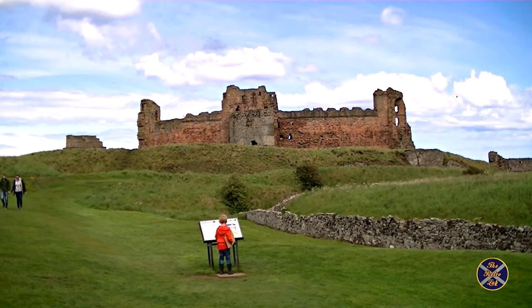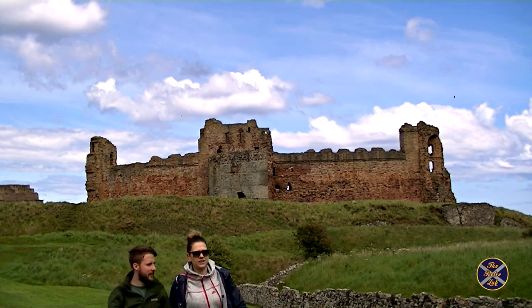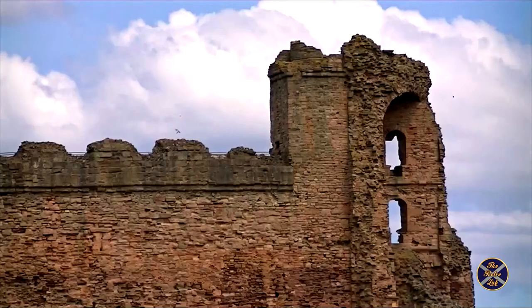Tantalum Castle is a partially ruined fortress that can be found on the East Lothian coast and overlooks the Firth of Forth. The castle was built in the mid-14th century and was the last medieval curtain wall castle to be constructed in Scotland.